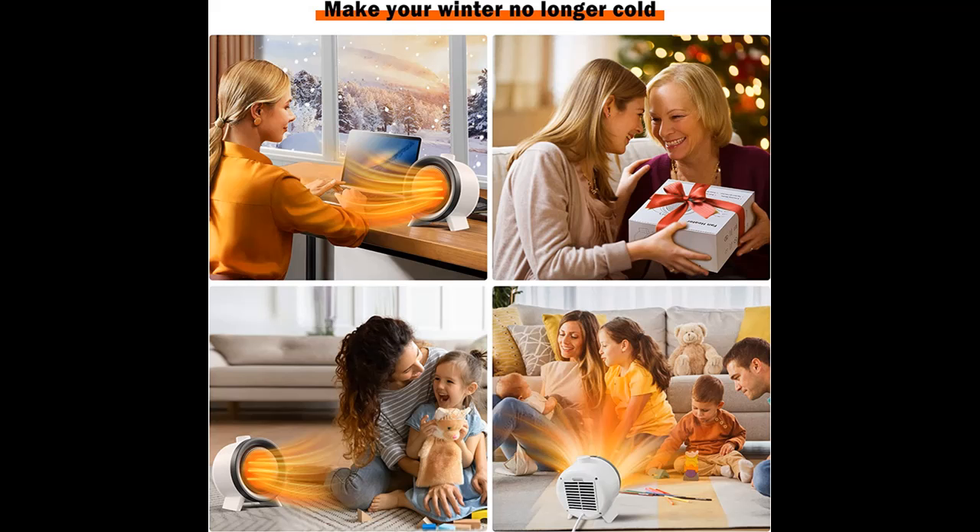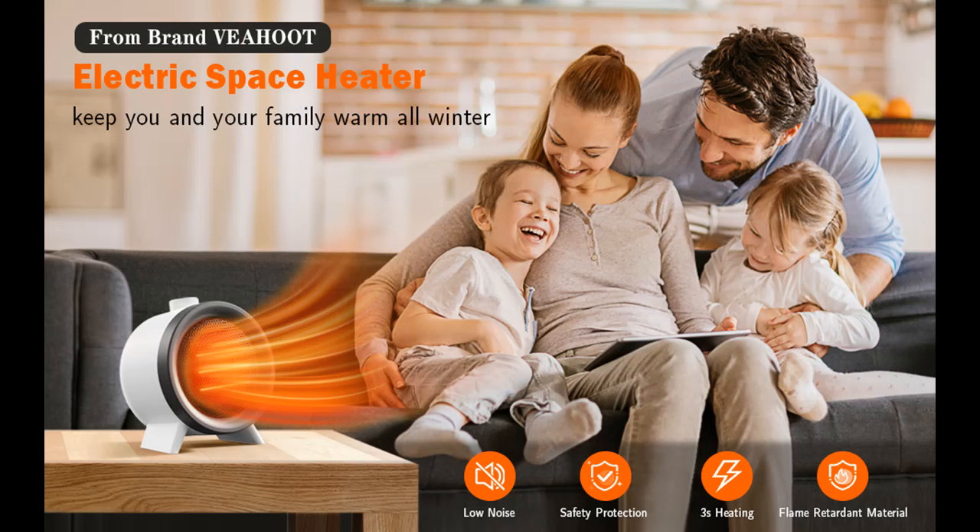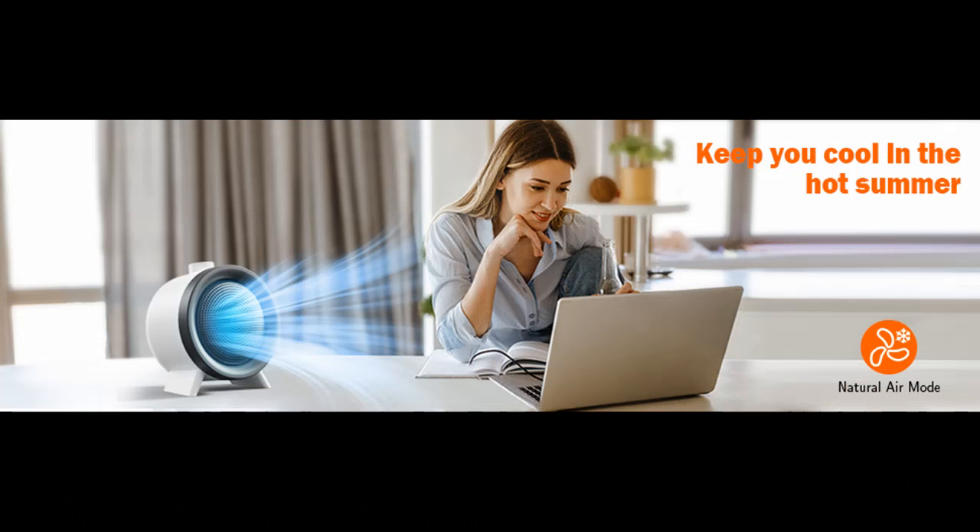Quiet to use: our heater features a silent wind wheel design that produces less than 40 decibels of sound — a noise level so low that you'd practically hear nothing while the room heater is operated. Our space heater can warm up the space you need when studying, reading, working, and watching movies without disturbance.